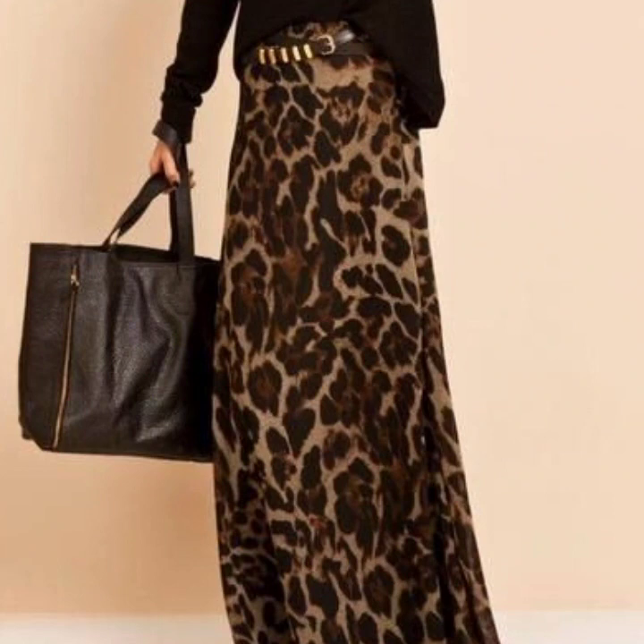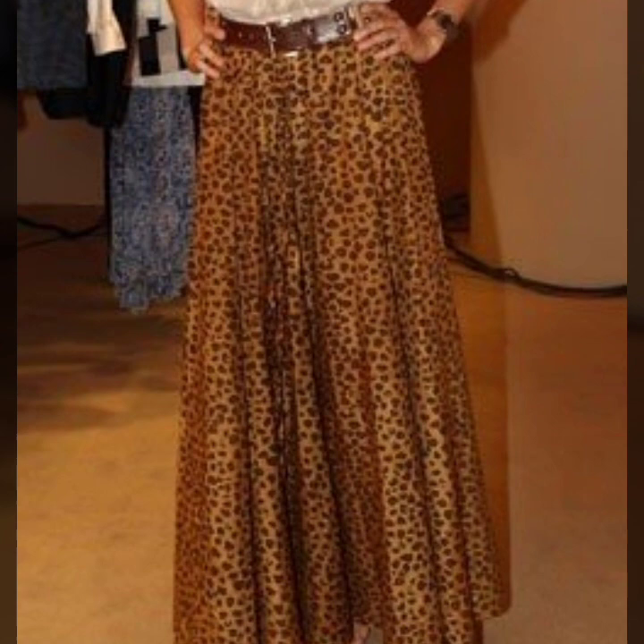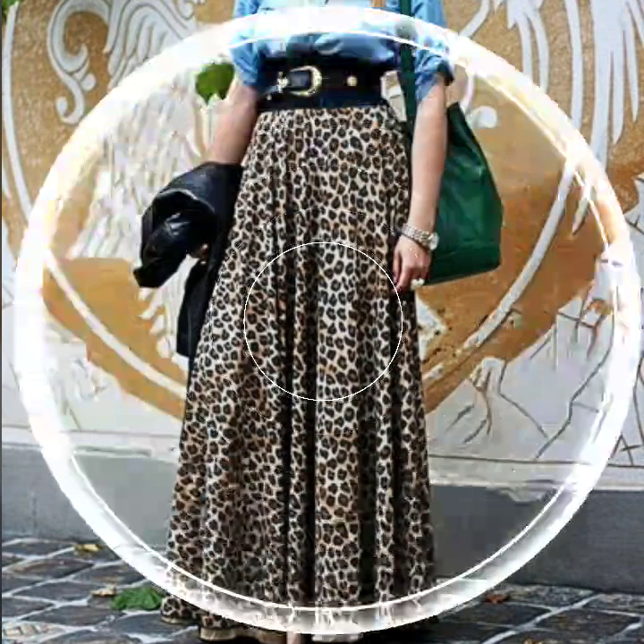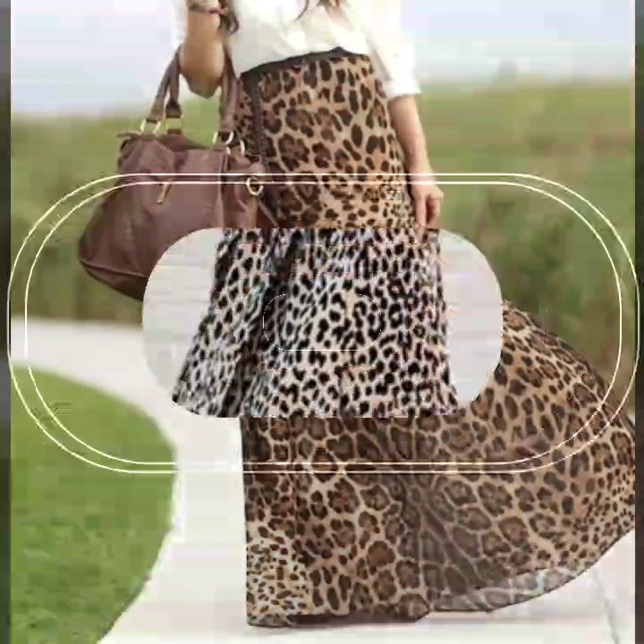If you are loving this beautiful leopard print skirt design, please do like my video and subscribe to my channel if you haven't subscribed yet. If you have subscribed, please also click the bell icon — after clicking it, you will get notifications of all my videos and will never miss any collection.